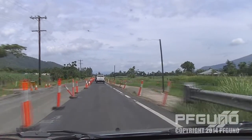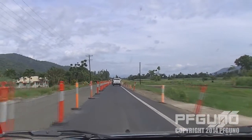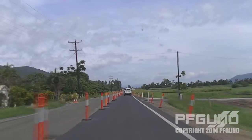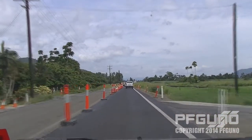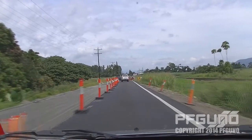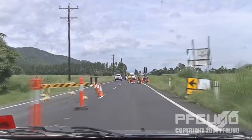Fortunately we're just crossing the bridge now. The road resurfacing goes on for a fair bit, and looks like we're now switching back to our normal lanes.